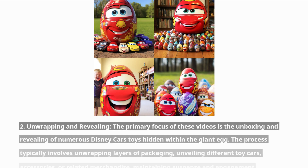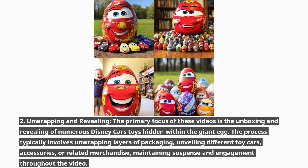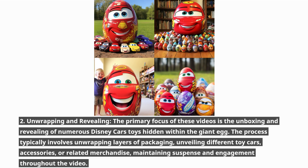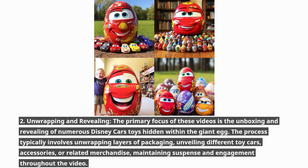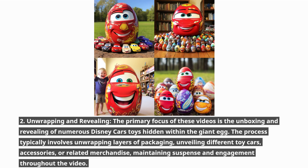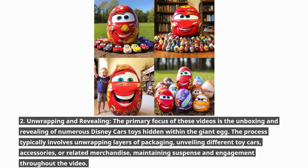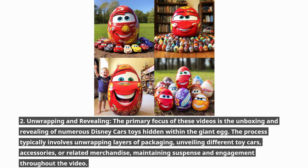The primary focus of these videos is the unboxing and revealing of numerous Disney Cars toys hidden within the giant egg. The process typically involves unwrapping layers of packaging, unveiling different toy cars, accessories, or related merchandise, maintaining suspense and engagement throughout the video.